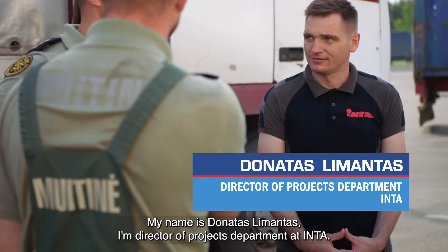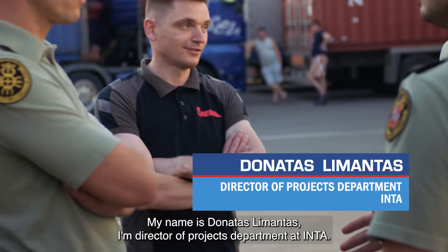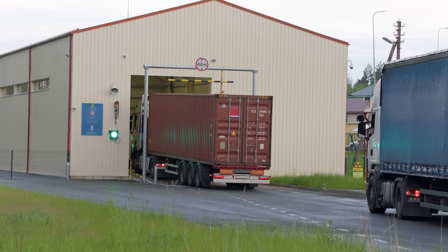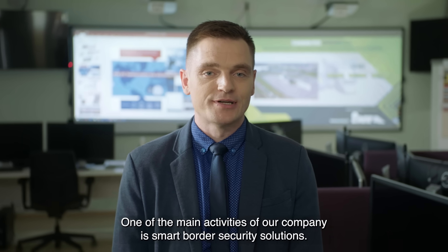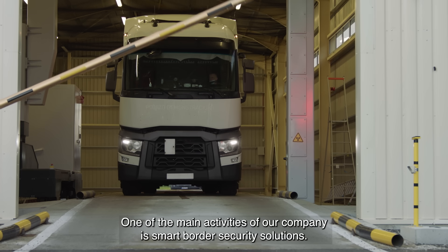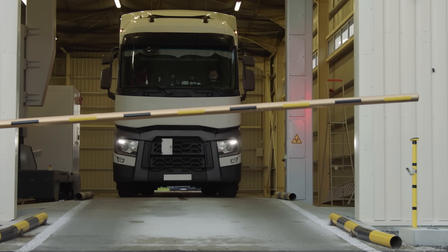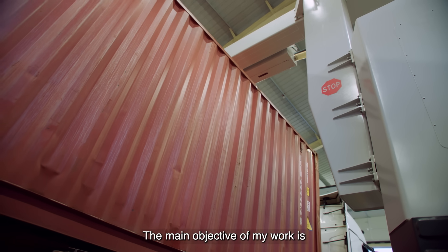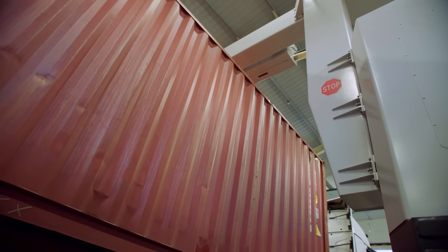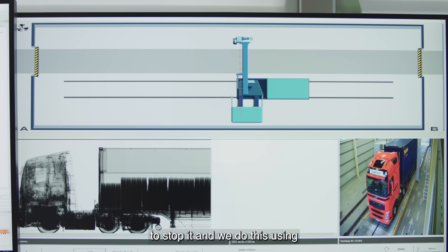My name is Donatas Limantas, I'm director of projects department at company Inta. One of the main activities of our company is smart border security solutions. The main purpose of my work is the cost of contraband, the removal of them.